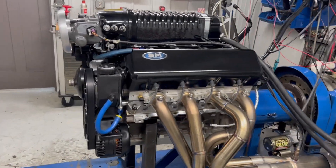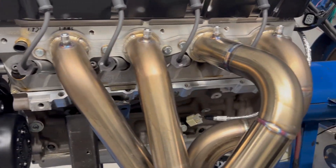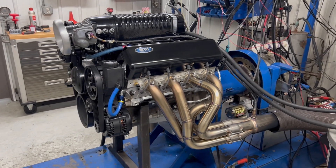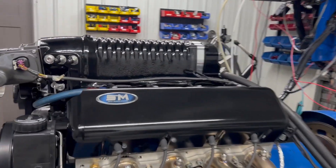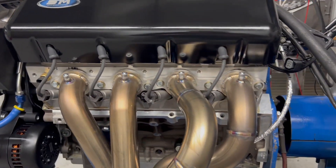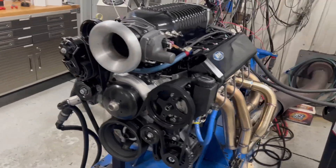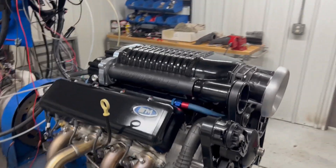Pretty unique piece — it's a 5.3 block, superdeck, 4.125 bore with stock stroke, so it's a 387 cubic inch. It has ported 821 heads, and I forget what crank it has, but forged internals — all the good stuff — and a 2.9 Whipple on top.